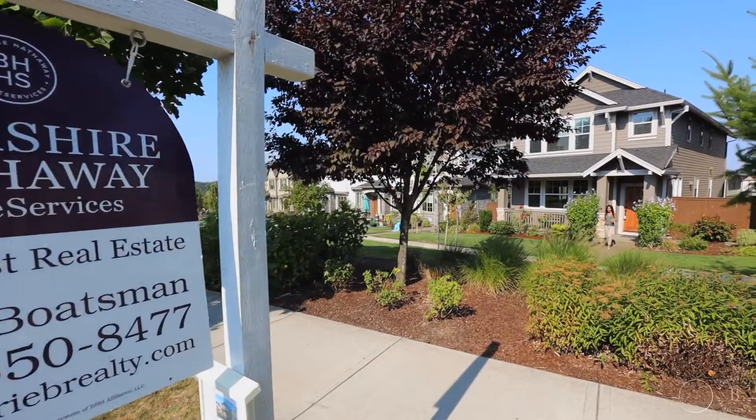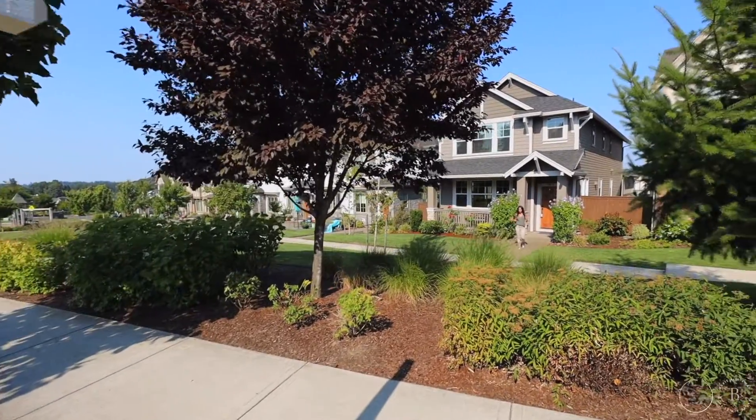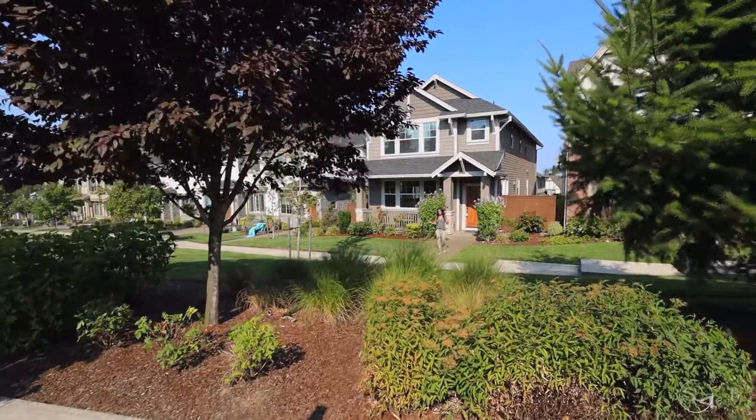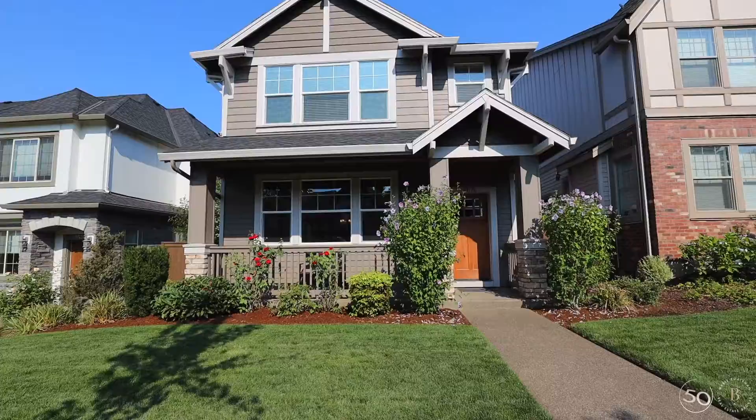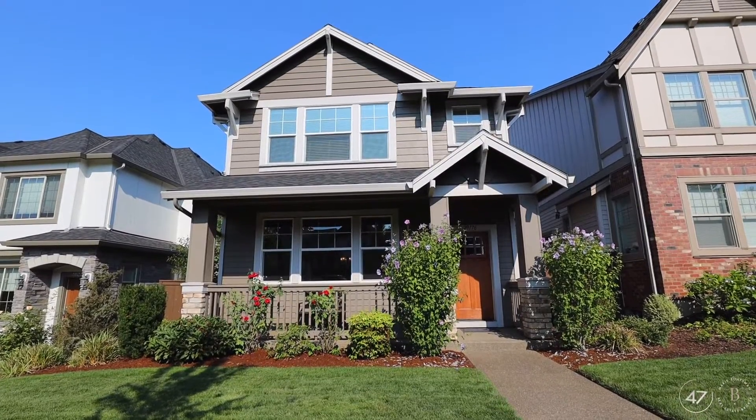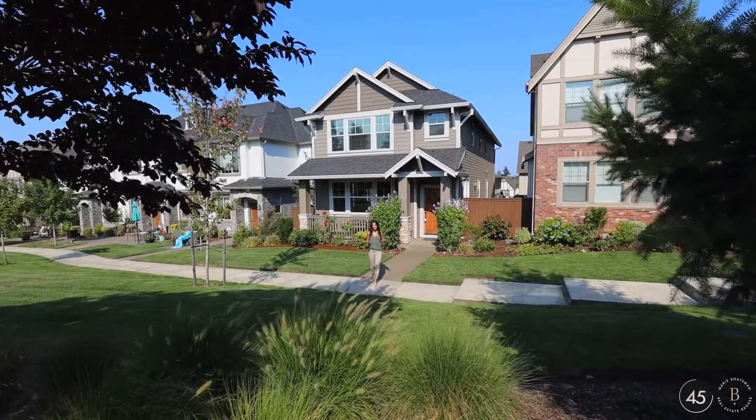Do you like parks and trails and farmers markets, pools, sport courts, and really a great community vibe? Well, if so, Villabois may be the perfect community for you, and this house might be a great home for you, too. Let's go inside and check it out.